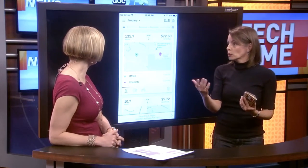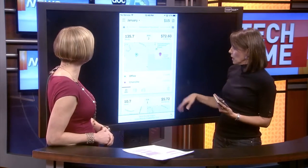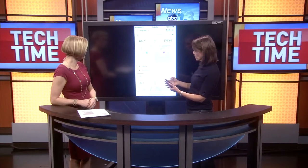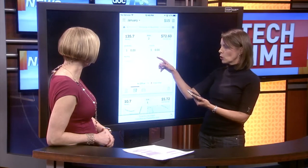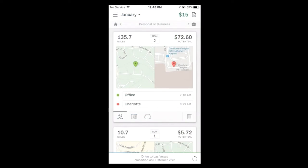You can actually classify the personal ones as well. For other things, if you have associated tolls and things like that, you can just tap the notes icon. You can add in parking fees that you have, tolls, any notes that you want to associate to it and so forth. So super quick, super easy, all in one place.